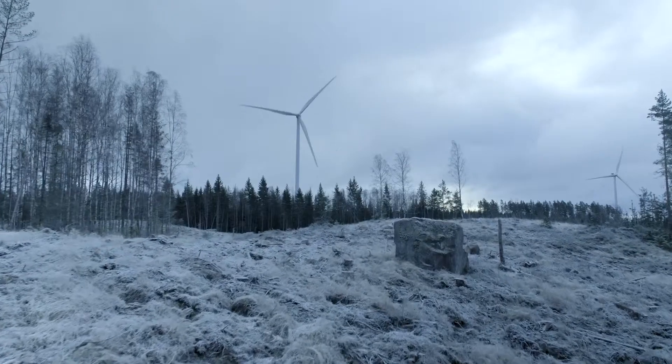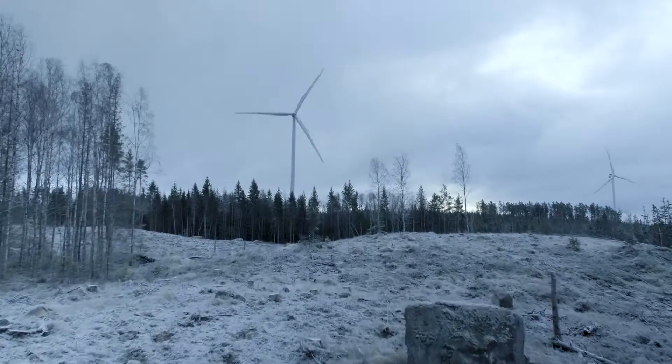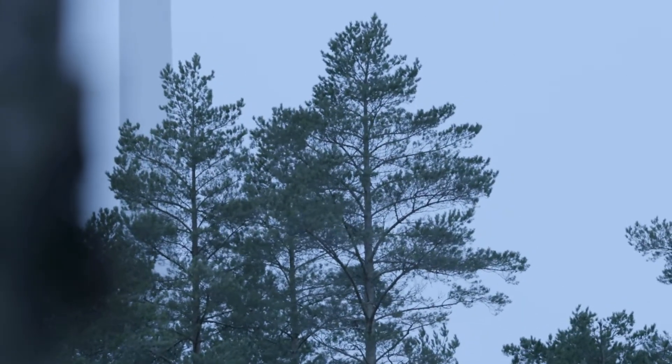We gather a huge amount of information on the behaviour of wind flow across a wide area, which we can then use to fully understand the wind's impact on the turbines and improve the performance of the turbines.